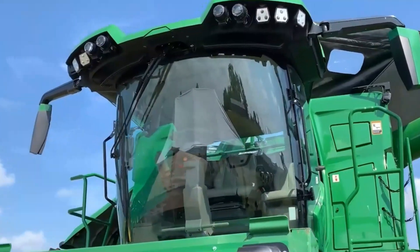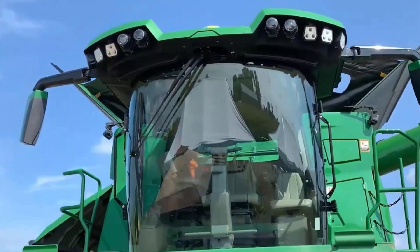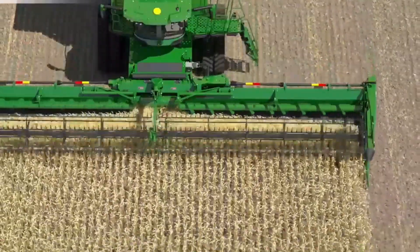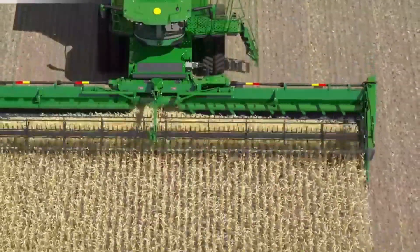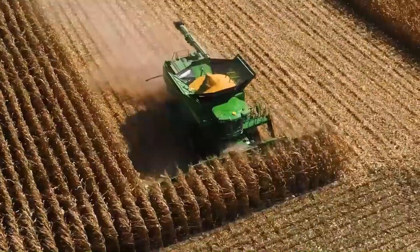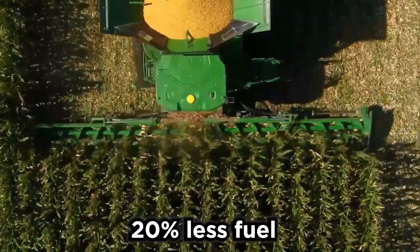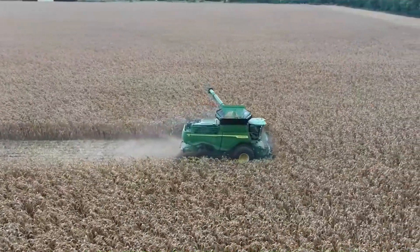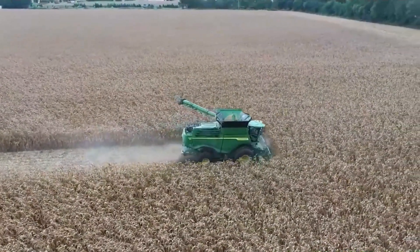When it comes to efficiency, farmers can start harvesting earlier in the day and continue later into the evening without sacrificing any efficiency. What's truly impressive is that even with all of that work, the X9 gets everything done while using 20% less fuel. This not only saves cost but also reduces the environmental impact of farming operations.